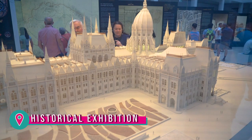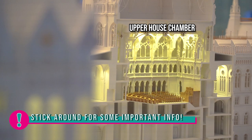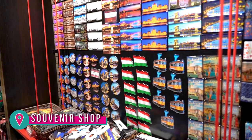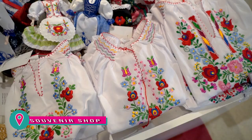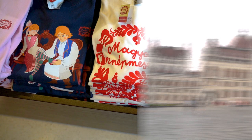Before exiting, you are left to freely view artifacts from the past and learn more about the building's history. And like with most museums and exhibitions, your tour ends in the souvenir shop, where you can buy some Hungarian themed goods.